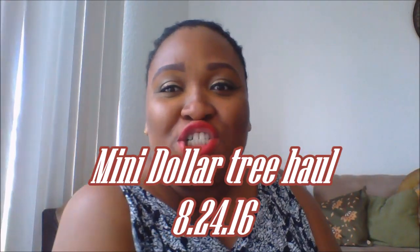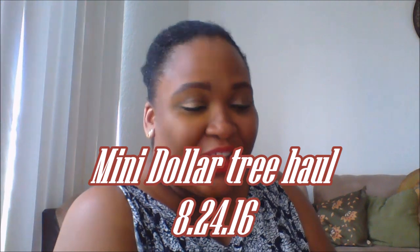Hello everybody and welcome to my channel. How is everybody doing? It is Wednesday morning and it's hot already. I went to the Dollar Tree and I didn't find anything much in there, so this is just gonna be basically a food haul.